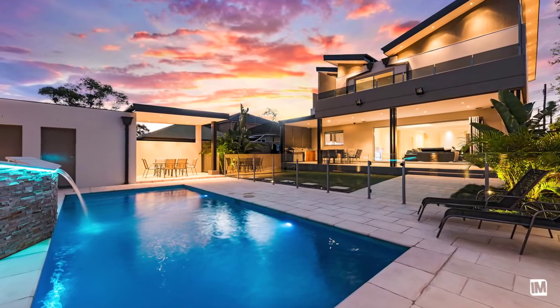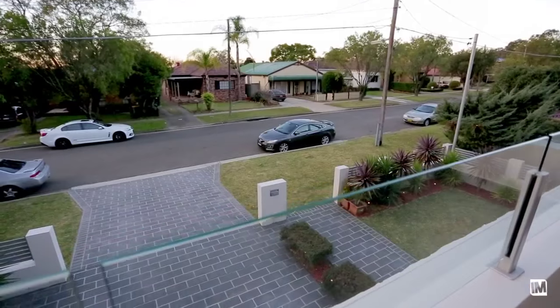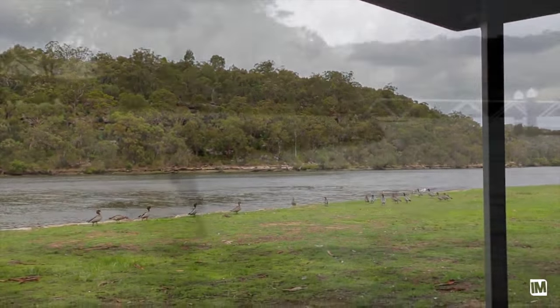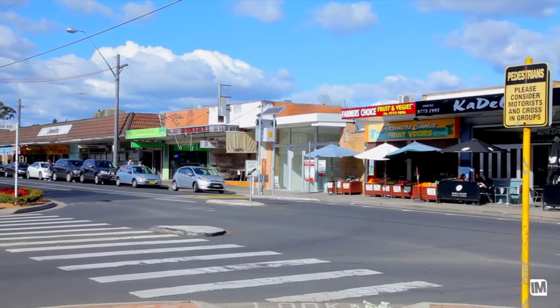This space overlooks the stunning in-ground pool with its very own water fountain feature. Situated in this sought-after location in Panania South, you're very close by to the Georges River National Park and waterways.